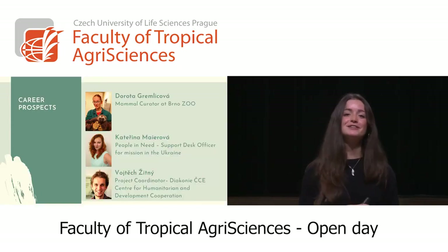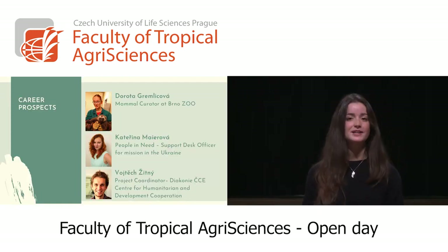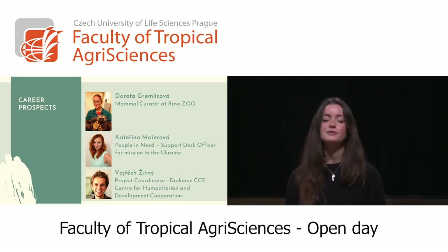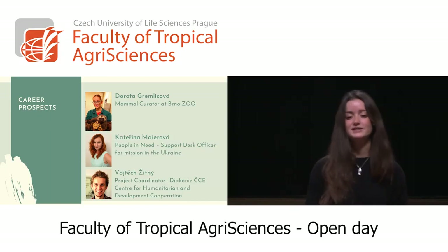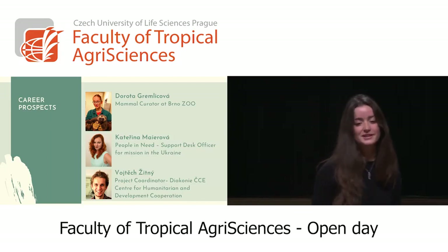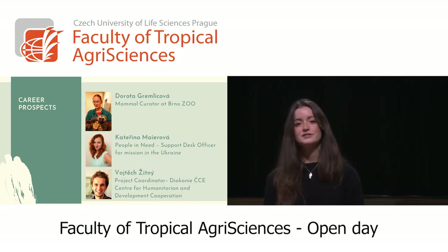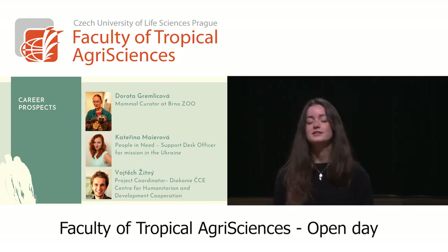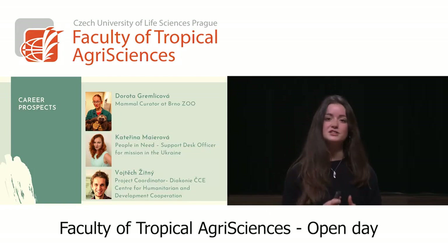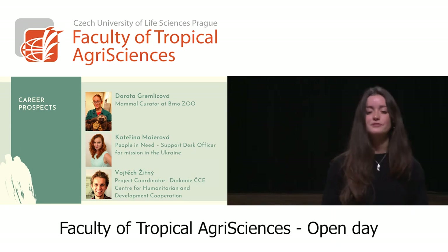So what can you be in the future? Many of our students have gone on to work in great institutions — Dorota is working at the Brno Zoo, Katerina is working at People in Need, and Wojciech is working at the Center for Humanitarian and Development Cooperation. Students end up in very different environments such as NGOs, cooperative companies, or even international organizations — wherever you want.